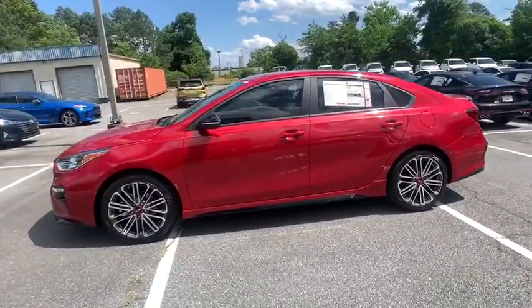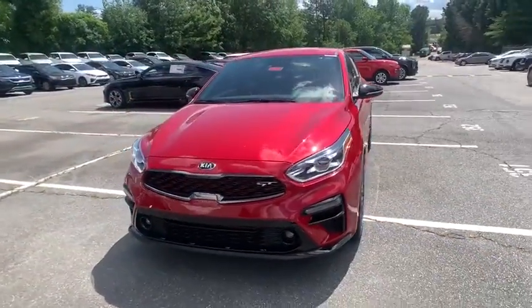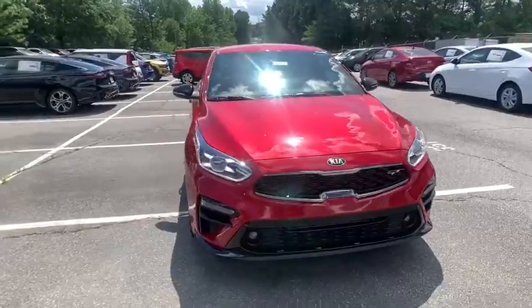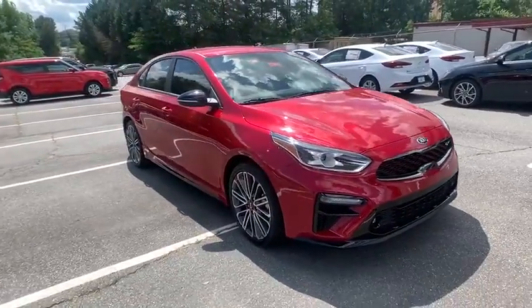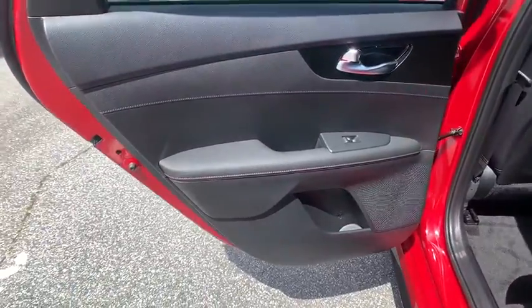Backup camera, remote engine start, keyless entry, steering wheel audio controls, stability control, traction control, lane departure warning, anti-lock braking system, leather-wrapped steering wheel, Bluetooth, power steering, adjustable steering wheel.